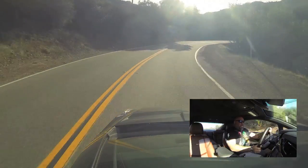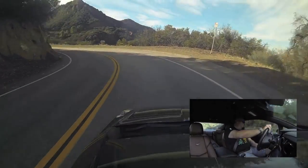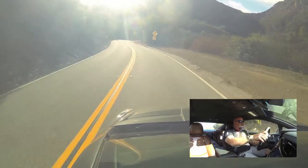It kills all power when you drive with both feet, so you really can't left-foot brake properly. You kind of just have to lift and coast through the corner.